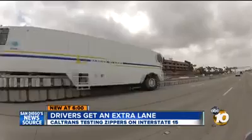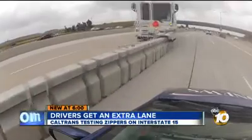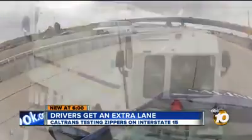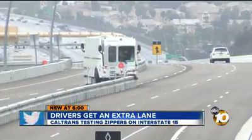In the meantime, Caltrans wants you to keep an eye out for the barrier transfer machines. You can see in this video from a GoPro outside the 10 News Prius, the zipper is like a giant, slow-moving vehicle in traffic. Whether they'll keep moving the barriers back and forth has yet to be decided. Along the 15, Joe Little, 10 News.